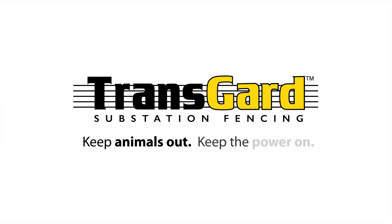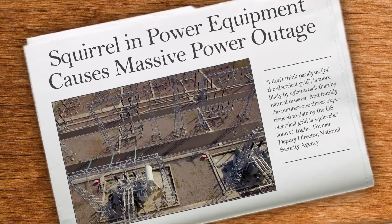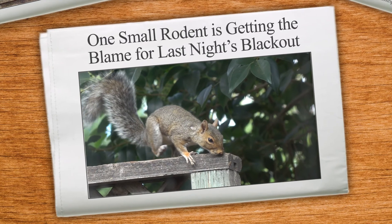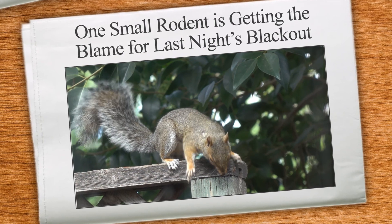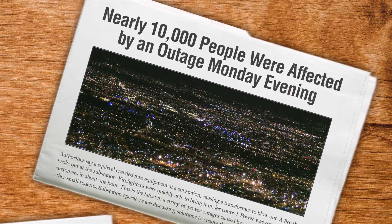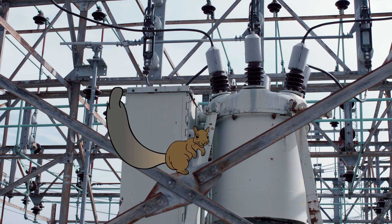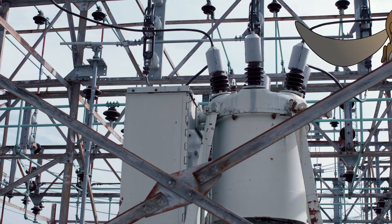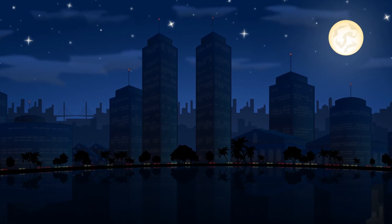Every year all across North America, electrical substations are invaded by intruders you might not expect — squirrels, raccoons, and snakes. These climbing animals have caused thousands of outages, costing substation operators millions of dollars in repairs, labor, and revenue. The problem of animal-caused substation outages has become an epidemic. According to the American Power Association, wildlife disruption has replaced weather as the leading cause of power outages in the United States.